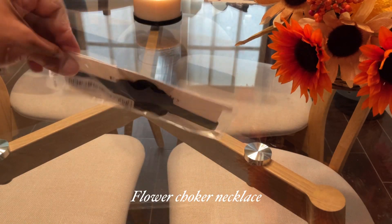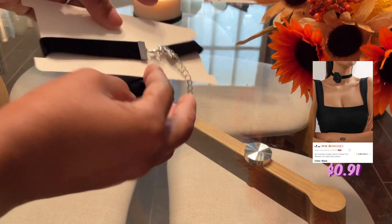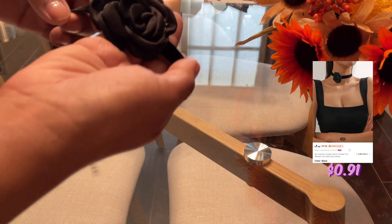Next is this flower choker necklace and it is giving me all the 90s vibes. I'm not sure if you can tell or not, but the strap on it is velvet.